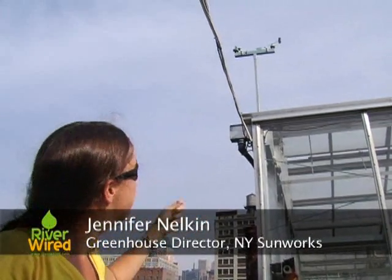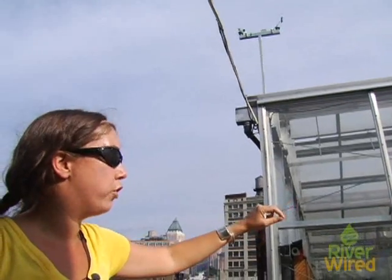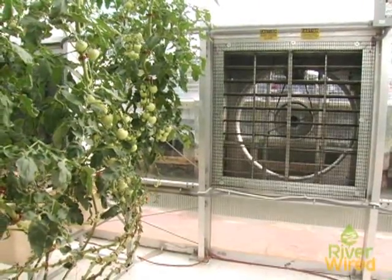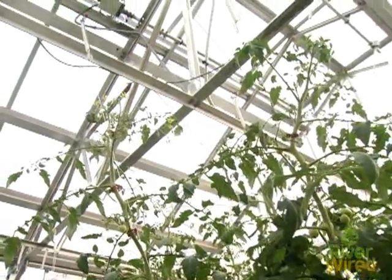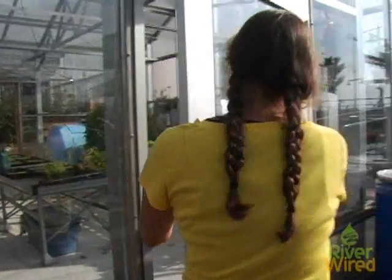This weather station has wind speed, wind direction, temperature, solar radiation, and precipitation. That feeds into our climate controller, which then makes decisions about what to do with the equipment. The computer knows whether to turn on an exhaust fan or to open a roof vent — it knows that if it's raining, to close the roof vents. We can conserve a lot of energy and really manage the climate the way it should be for the plants, not what it feels like for human comfort.